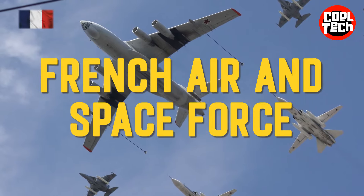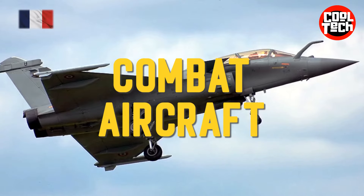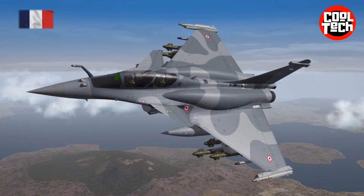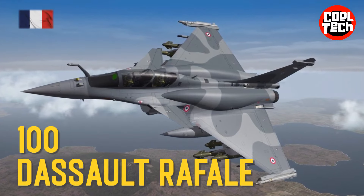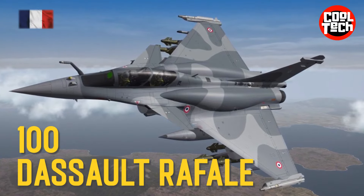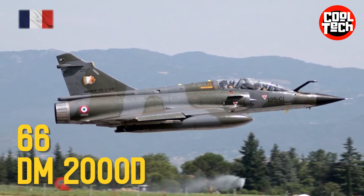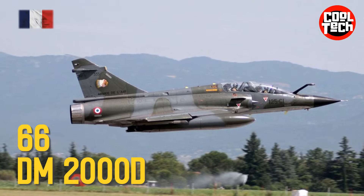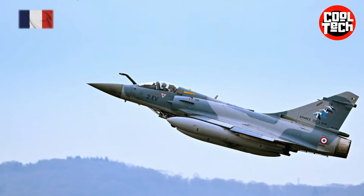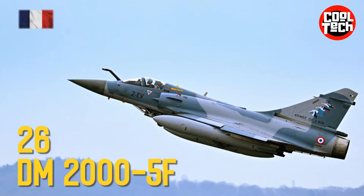French Air and Space Force. Combat Aircraft: Dassault Rafale B/C Multi-Role Fighter, Dassault Mirage 2000-D Tactical Bomber, Dassault Mirage 2000-5F Multi-Role Fighter.